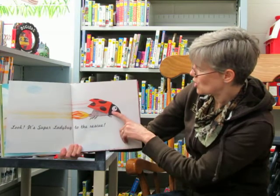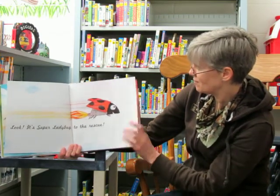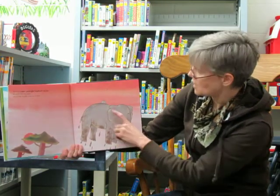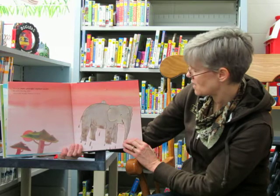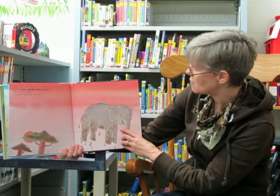Look! It's Super Ladybug to the rescue. With his super powerful elephant sucker, he pulls that big softy out of that muddy mess in no time. And the elephant says thank you Super Ladybug.